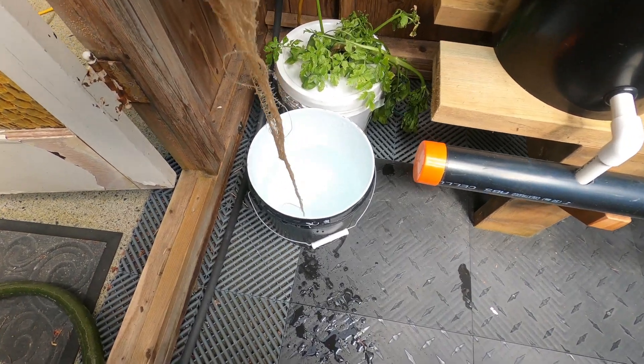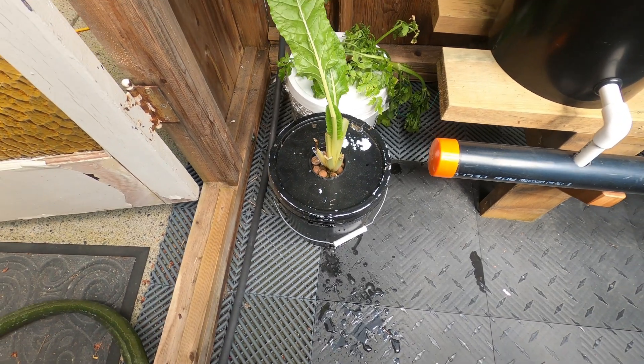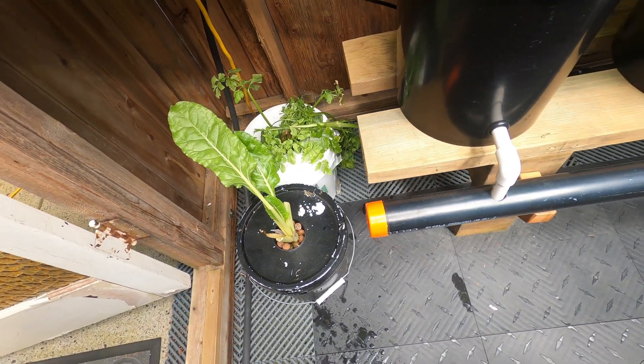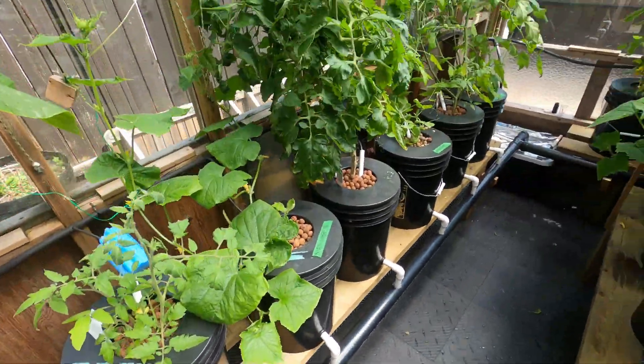I haven't put nutrients in these guys yet, but the next time I put nutrients in I'll add a little more and give these guys some and just see what they do. I'm not expecting much, but I think that celery's done — but you never know, got to try.